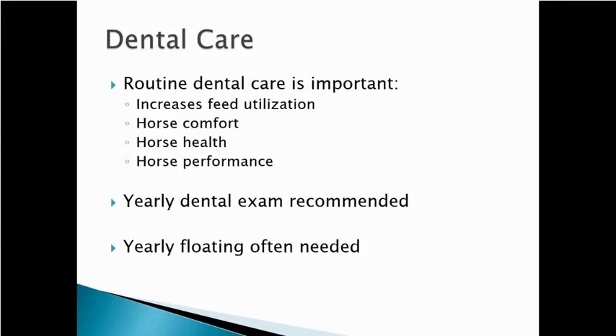Routine dental care in horses is important — it increases their ability to utilize feed and is important for their comfort, health, and performance. Every horse should have their teeth checked every year. That's the best advice: check the teeth on every horse every year. Some horses are going to need dental work every six months; some won't need it for five or six years. But the only way to know is to check every horse every year.